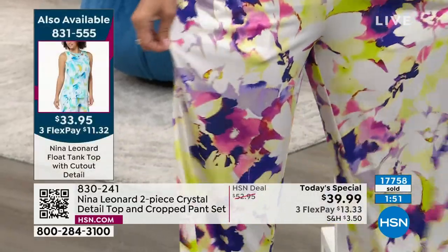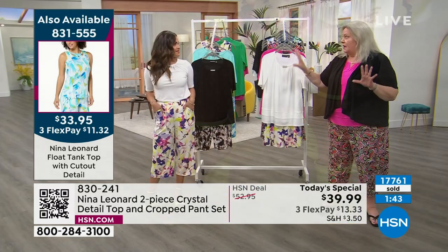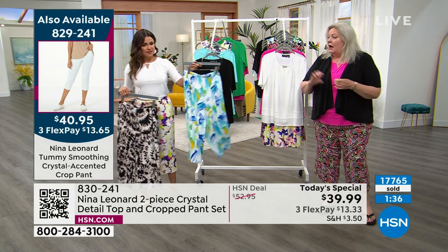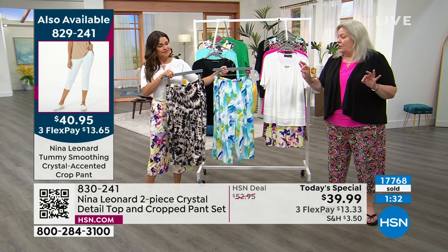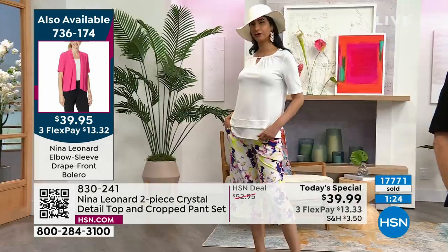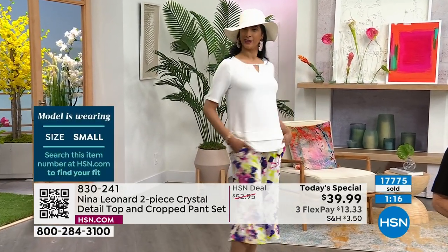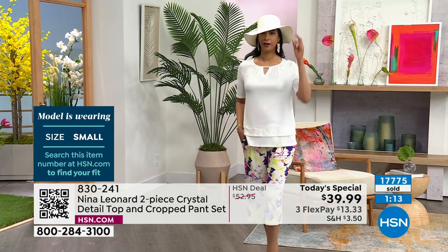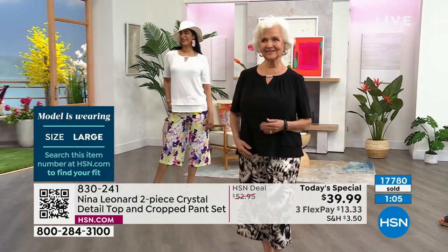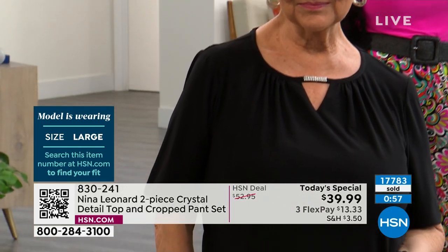Each print is unique to Nina Leonard and exclusive to HSN — you can't get it anywhere else. Each print originally started as a piece of fine art from an artist somewhere in the world. Nina Leonard supports the arts globally — they buy the actual artwork from artists, bring it back to their studios in New York, and then color it back to their current range of solids. That's why it's so incredibly easy to mix and match Nina Leonard pieces. If you ever have a print and wonder what to wear with it, just go to the website and everything will match back.